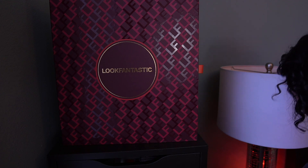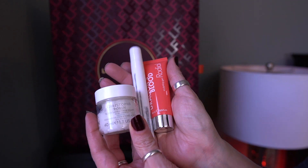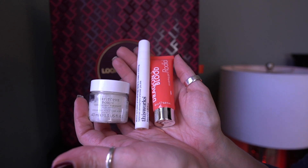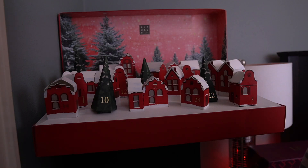So here are the three items that we got from the Look Fantastic box. I'll be back tomorrow. We're going to be doing days 20 and 21 today.